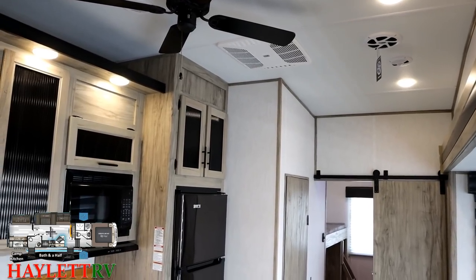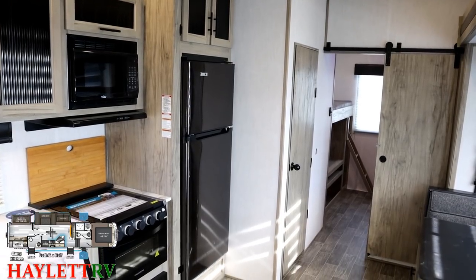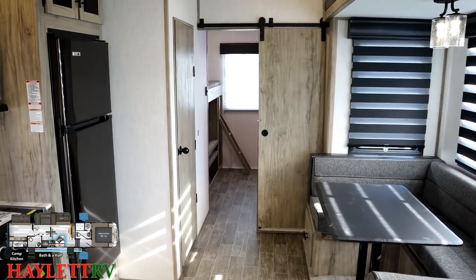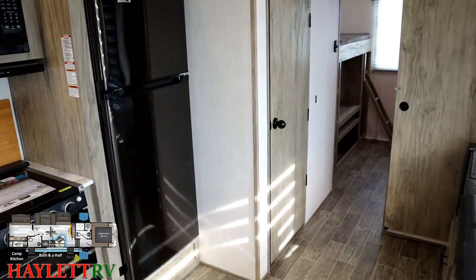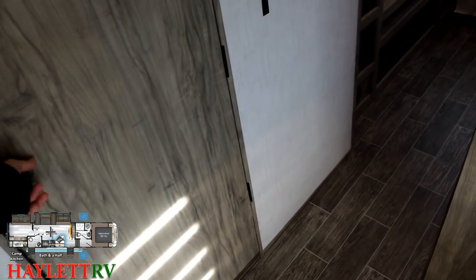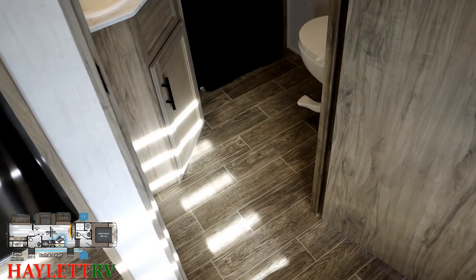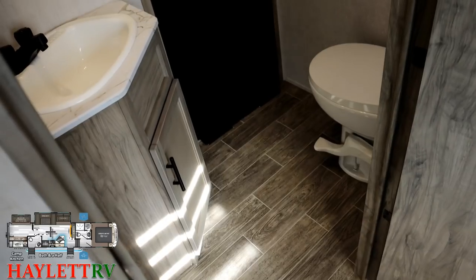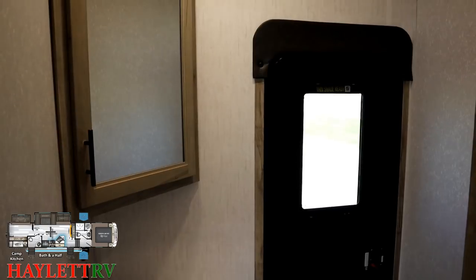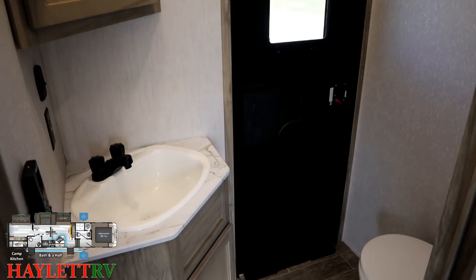We are looking at that 12-volt DC compressor fridge, and we'll look at the rest of the kitchen cabinetry all opened up in a few minutes. I like that sliding door for the rear room as well — it's not a curtain. You might notice no vents in the floor, keeping it nice and easy to clean, especially in a bunkhouse model where you've got a lot of little bodies hopping in and out. That is why having this half bath with a direct entry door right here is one of your best features on this RV — it keeps the dirt and foot traffic down to a minimum.